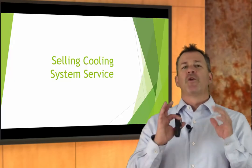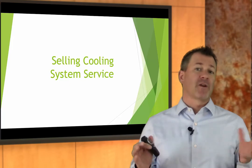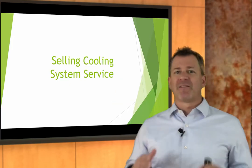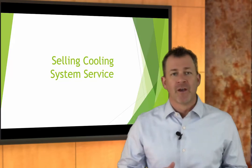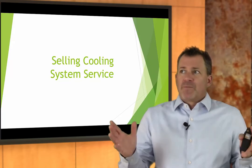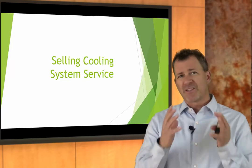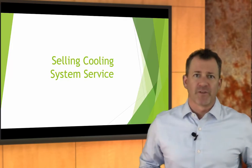Hi folks, Greg Marchand here. Welcome to another episode of the Virtual Instructor-Led Training Program brought to you by the Service Sales Academy. Let's talk this time about selling cooling system service. We talked about the technical aspects of the cooling system, but let's talk about selling cooling system service.